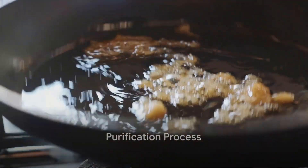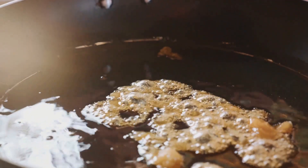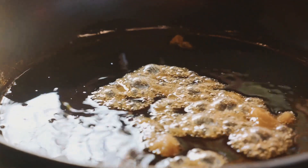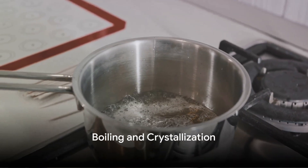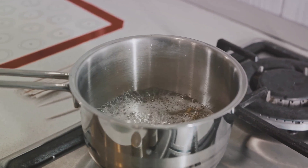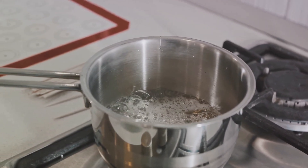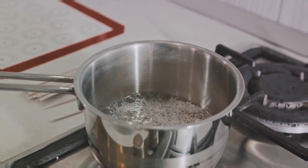Next comes the purification process. The sugarcane juice is heated, causing impurities to rise to the surface. These impurities are then skimmed off, leaving behind a clear juice. This purified juice is then boiled under vacuum, which allows it to boil at a lower temperature and prevents caramelization. The result? A thick syrup, which upon further boiling turns into golden crystals we recognize as raw sugar.